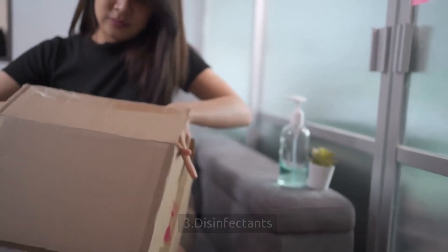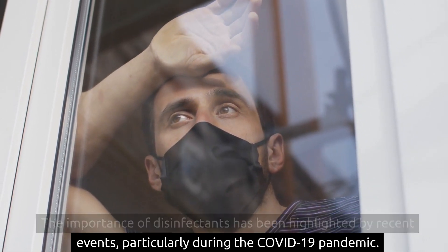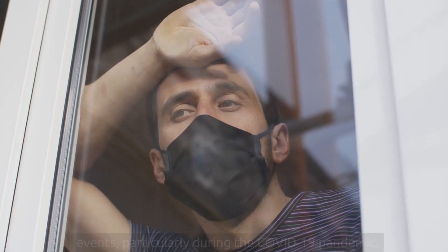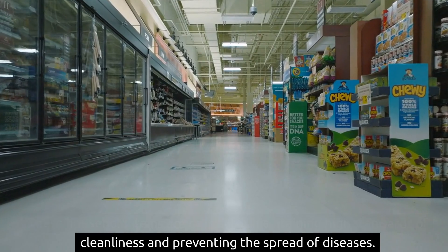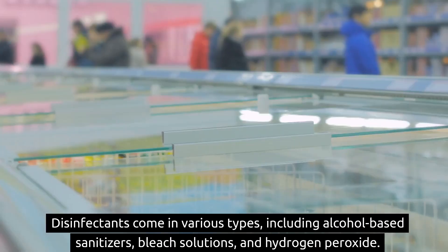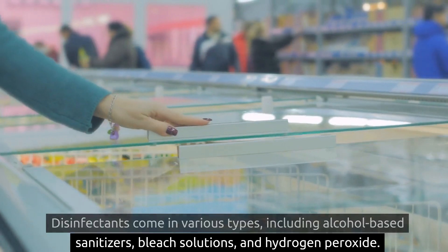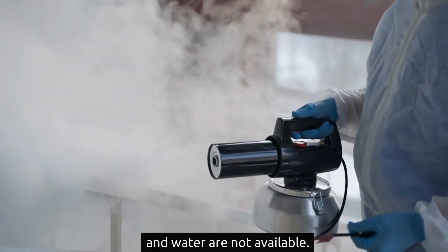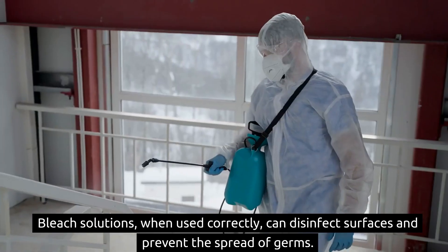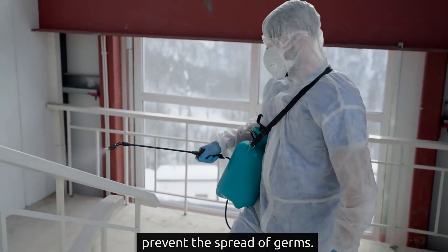3. Disinfectants. The importance of disinfectants has been highlighted by recent events, particularly during the COVID-19 pandemic. These household items are crucial for maintaining high standards of cleanliness and preventing the spread of diseases. Disinfectants come in various types, including alcohol-based sanitizers, bleach solutions, and hydrogen peroxide. Alcohol-based sanitizers are excellent for hand hygiene when soap and water are not available. Bleach solutions, when used correctly, can disinfect surfaces and prevent the spread of germs.